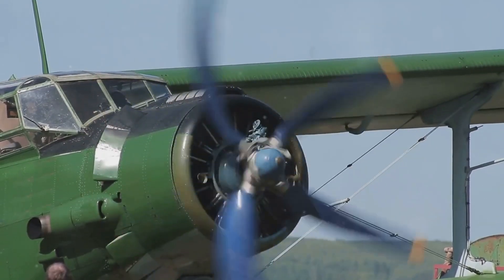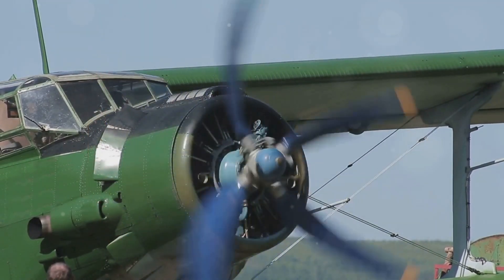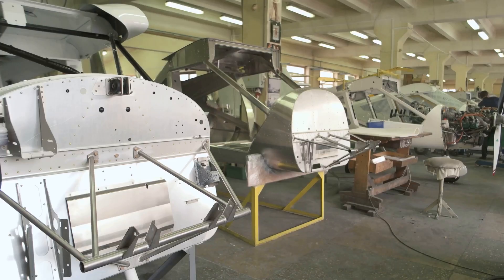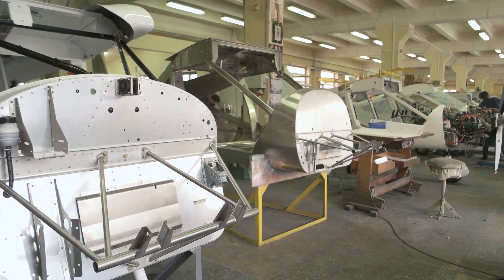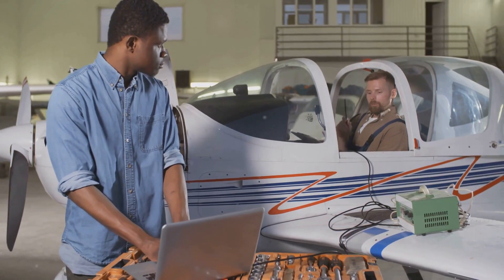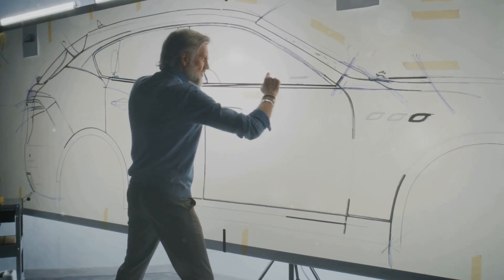Their first flight was just 12 seconds. Now we have jets crossing oceans in hours. This isn't just about machines — it's about pushing boundaries. It's the spirit of innovation that keeps us reaching for the sky. And it all starts with an idea.